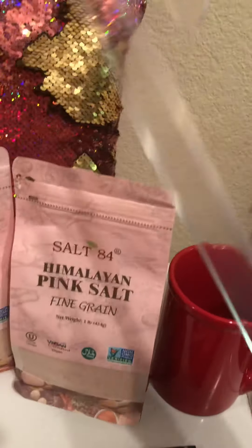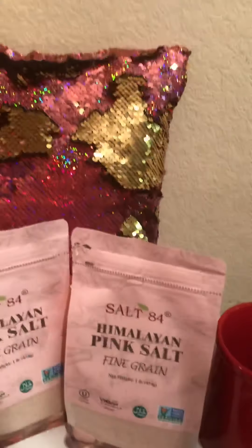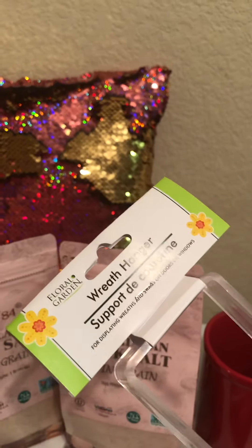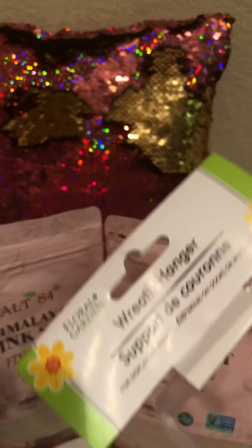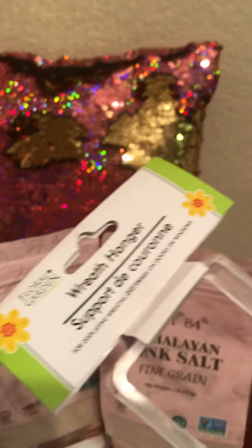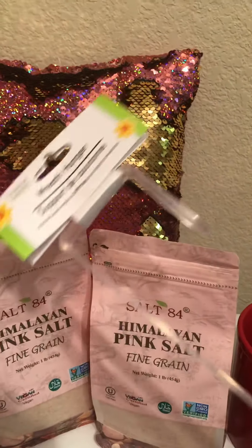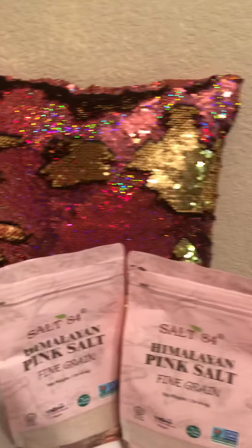These are the clear wreath hangers I'm going to use for Christmas, because my Christmas is decorated pink and gold. I need four of them because I'm going to hang wreaths inside the house as well. The green and other colors they have won't work for me. Every time I find one, I'm going to pick it up. I sell wreaths, so if you buy a wreath from me, you get a hanger as well.